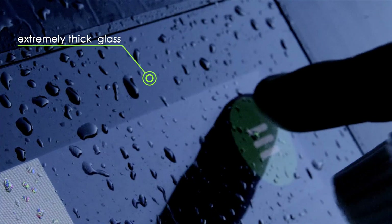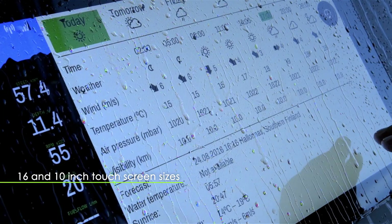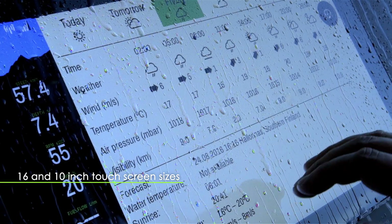The screen is made of extremely thick Gorilla Glass. Splashes won't affect the use of the touch screen, and optical bonding ensures clear visibility in sunlight. All electronics are protected inside a waterproof casing.